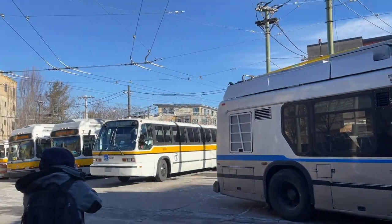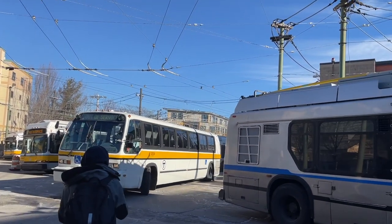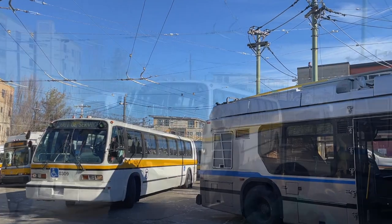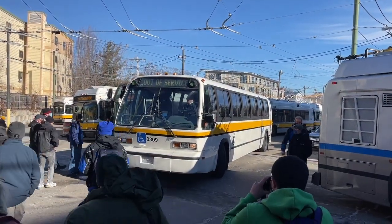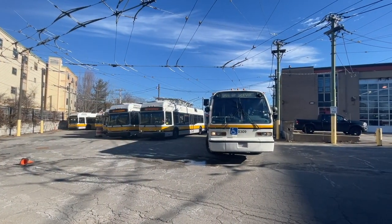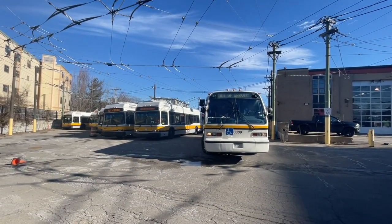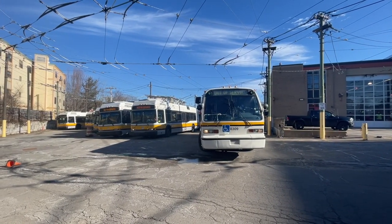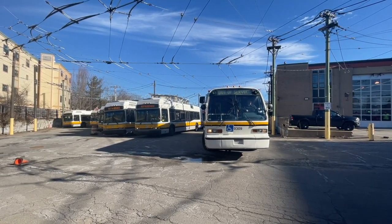Next out was MBTA RTS 0309, backing up to position. 0309's duty for the day was to be in the front of the other two buses and give the people on 0309 the opportunity to get photos of the other two buses passing by.